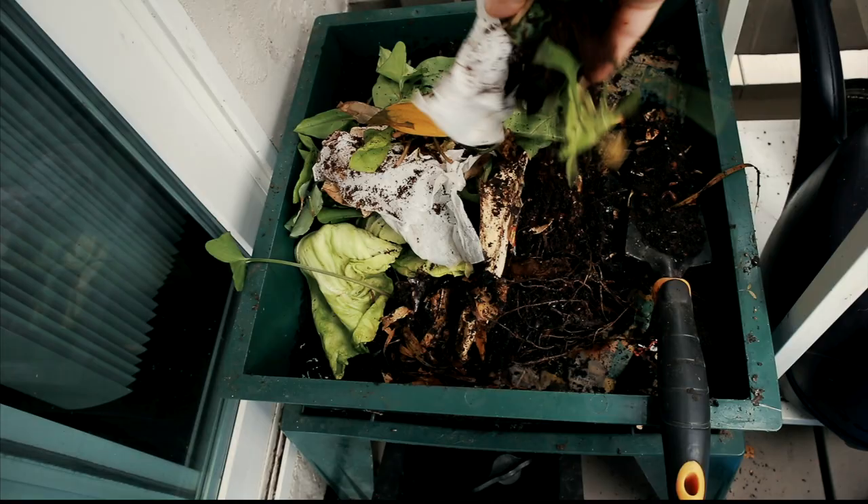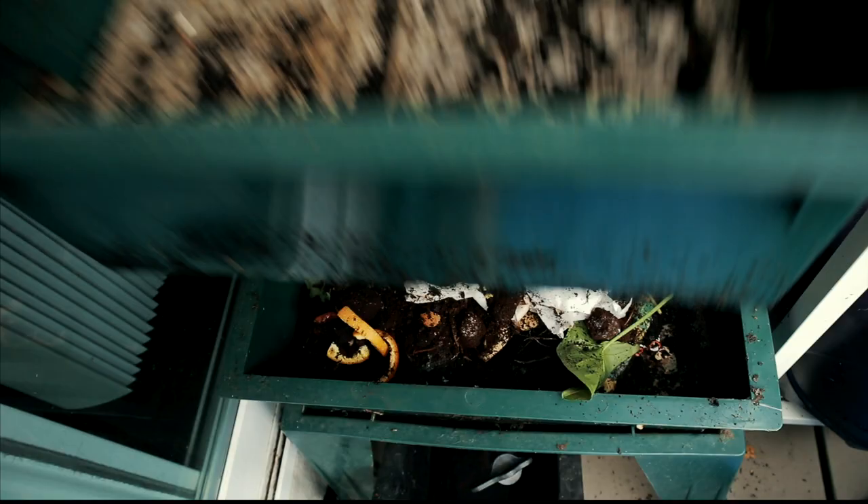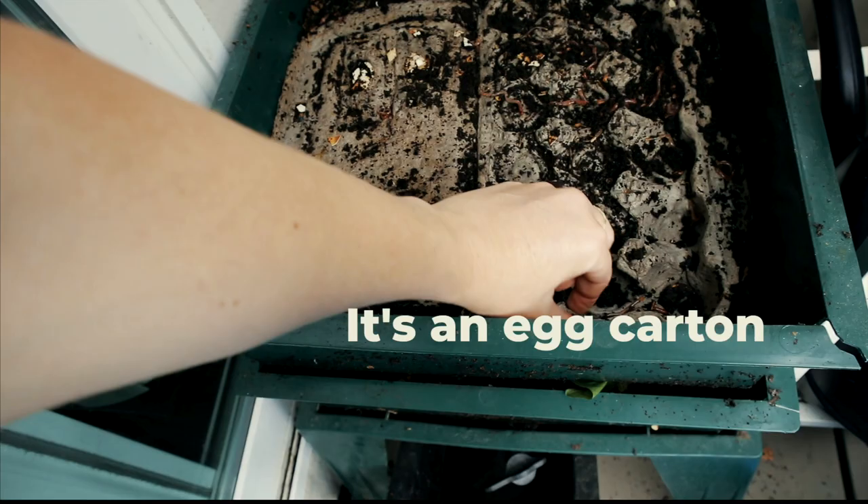Here are some decompostable dryer sheets, an egg cardboard, and newspaper.